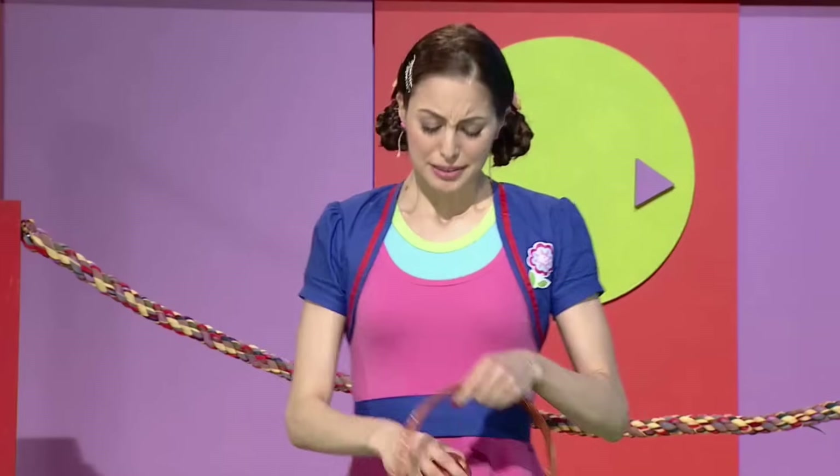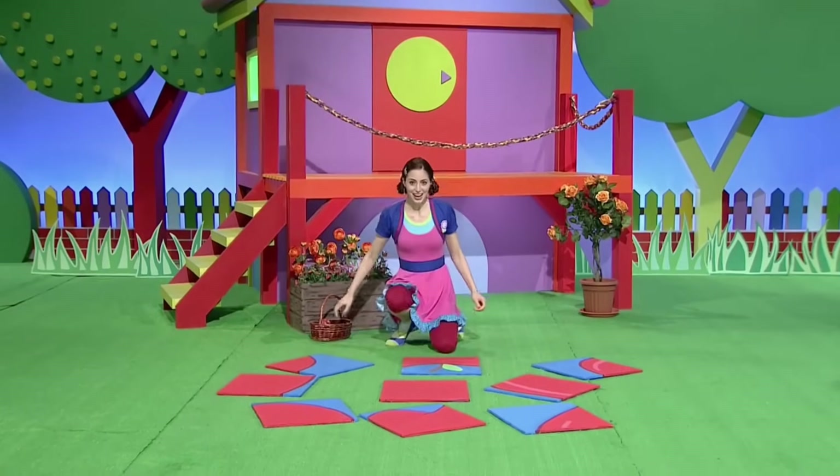Wow, what a mess! I guess I have to pick up all these pieces. Hey, this looks like a puzzle, not a mess! Let's put it together. I wonder what shape it'll make.